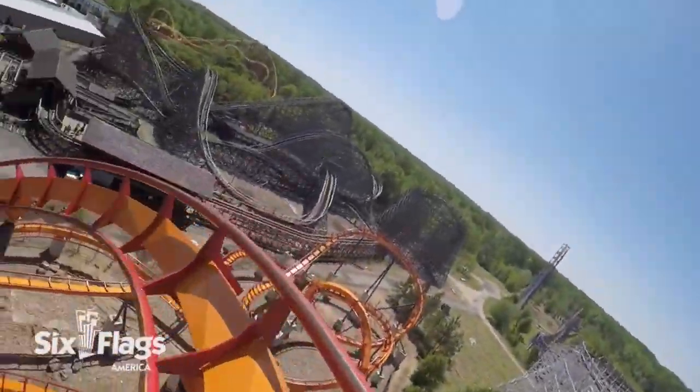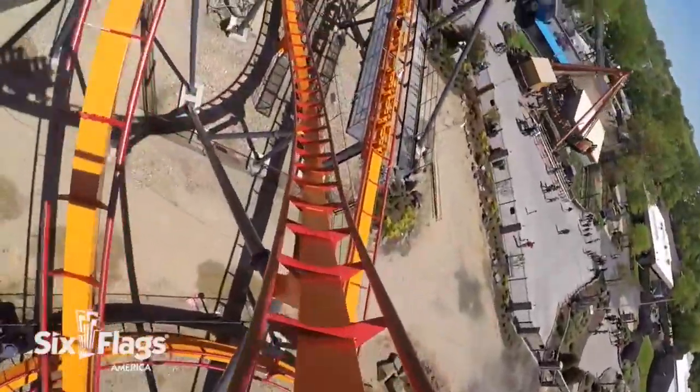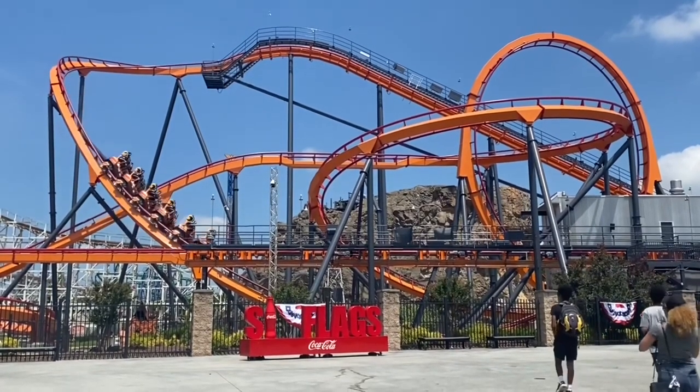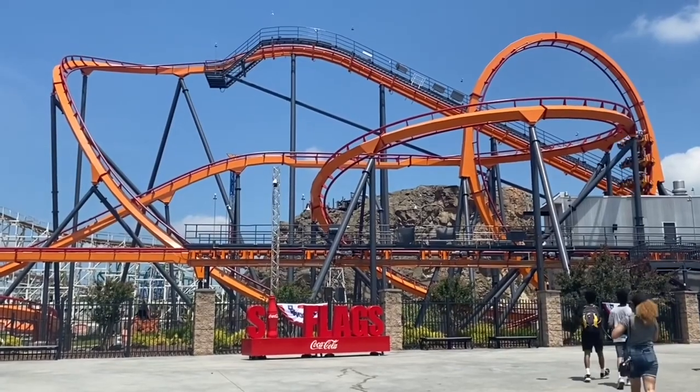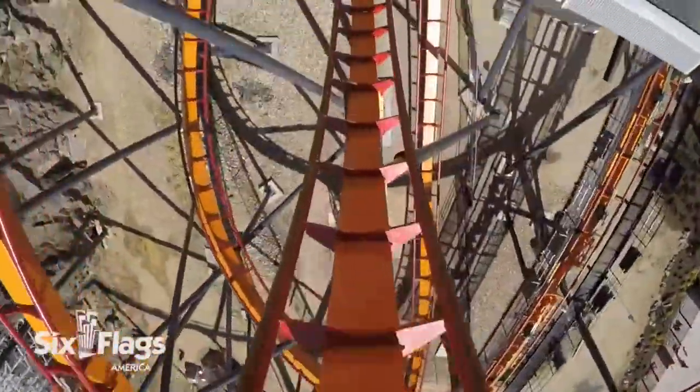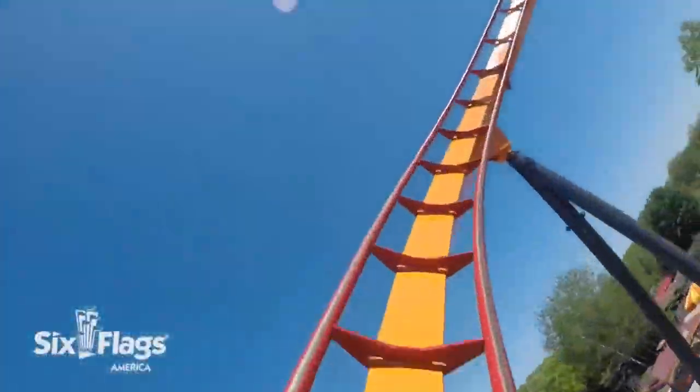Number seven: Firebird. Here we have it, the best B&M in Maryland out of the — one. But in all seriousness, this is not a very good ride. I'd probably say it's my least favorite coaster from the manufacturer, but it was also their first, to be fair, so I have to cut them some slack. I personally didn't think it was as rough as many made it out to be; I just found the layout to be super boring and uninspired.